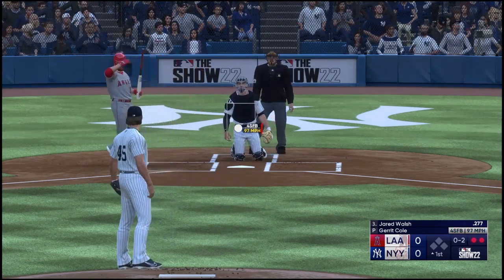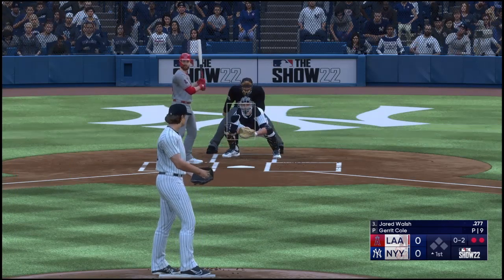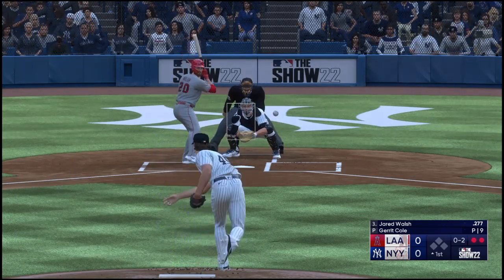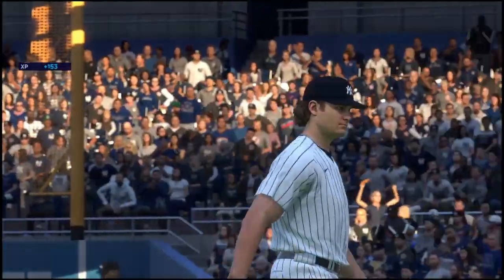Next offering is fouled back. So close to the immaculate inning as that foul ball spoils it — he's pounding the zone right now, though. Got him. Strikes out the side to begin the game.